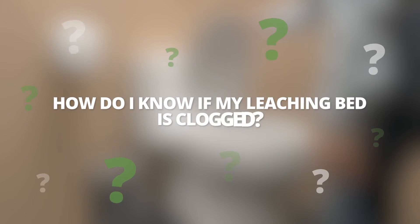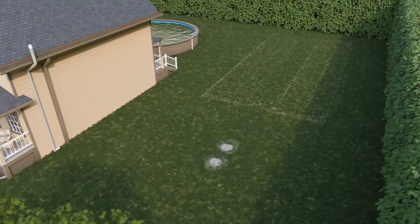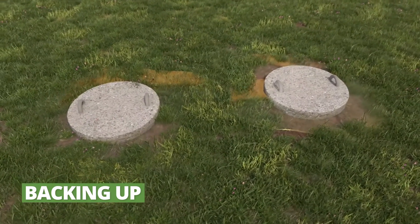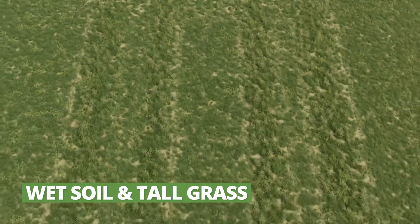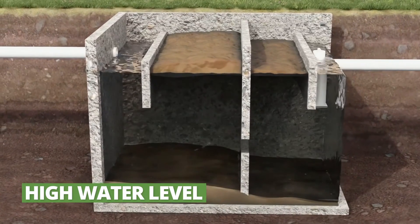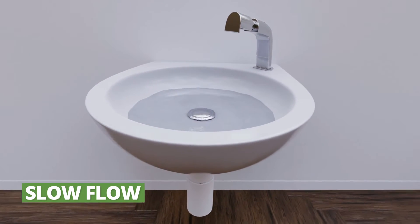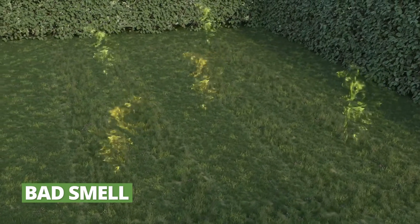How do I know if my leaching bed is clogged? Clogged septic systems usually show signs of wear and tear. Here are some examples. Water backs up and overflows where the septic tank covers are located, on the property or in the house. The soil is wet, spongy, or the vegetation is denser on the surface of the leaching bed. The water level is high in the septic tank. Discharge from bath, sink, shower, etc. is difficult to get rid of. There are gurgling sounds. And finally, there are unpleasant odors inside or outside the residence.